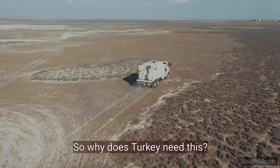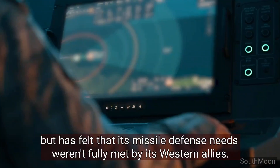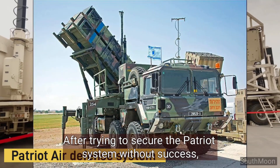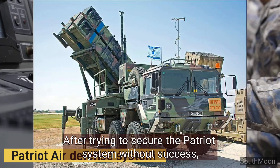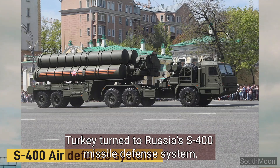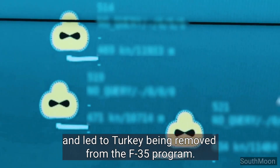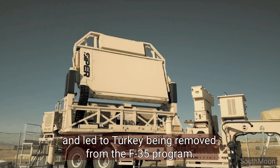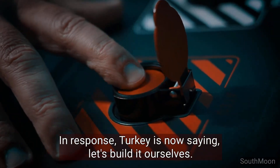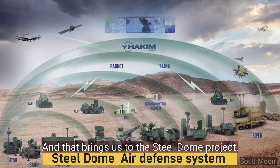So why does Turkey need this? For years, Turkey's been a member of NATO, but has felt that its missile defense needs weren't fully met by its Western allies. After trying to secure the Patriot system without success, Turkey turned to Russia's S-400 missile defense system — a decision that caused friction with the United States and led to Turkey being removed from the F-35 program. In response, Turkey is now saying: let's build it ourselves.